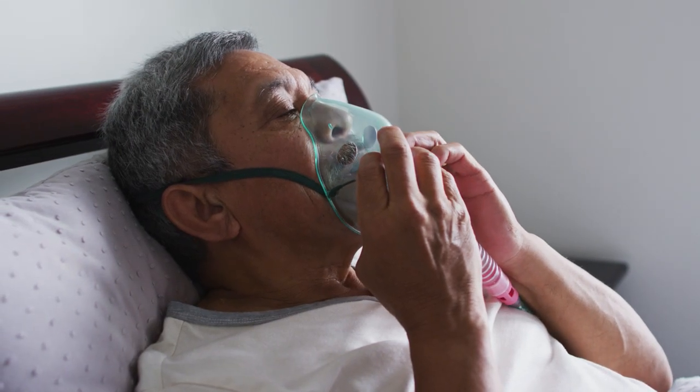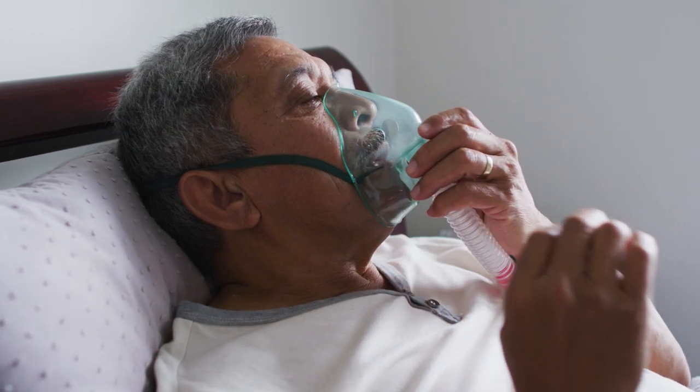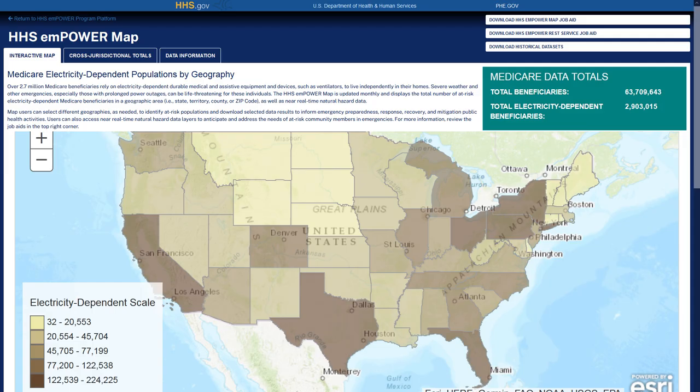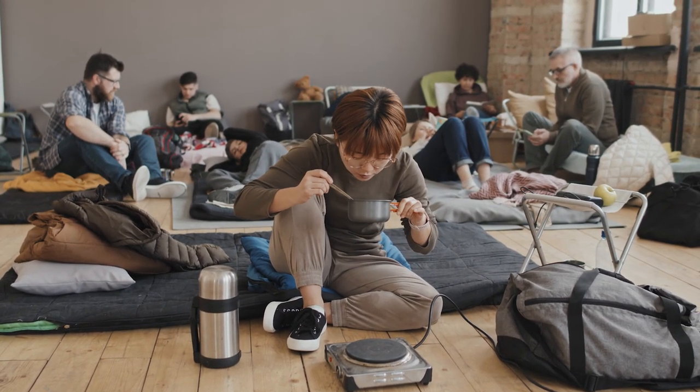If you rely on a ventilator to breathe, backup power isn't a convenience — it's what keeps you alive. HHS.gov shows that more than 2.9 million Americans rely on electricity for their medical devices. In general, most people like to be as resilient as they can.